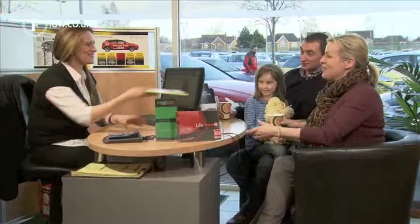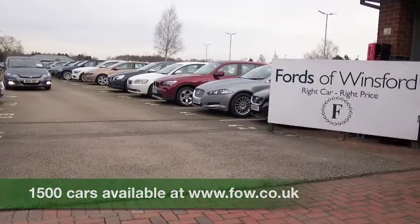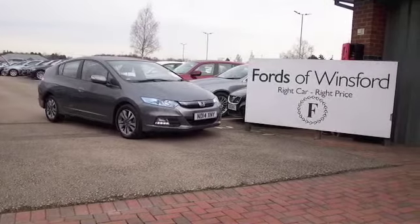If you'd like to find out a little bit more about this car, why not give Jackie, Ruth, any of the team a call in our call centre. Bring your licence with you, have a test drive, discover this great car for yourself at Fords of Winsford.